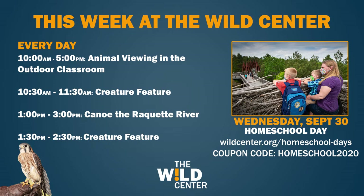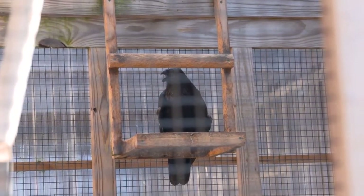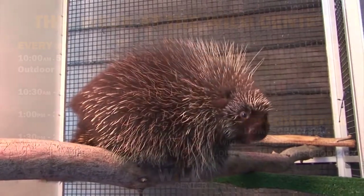Let's head back into the Naturalist Cabinet and take a look at what's happening at the Wild Center this week. Every day, guests of the Wild Center can see live animals in our outdoor viewing area from 10 a.m. to 5 p.m. — see everything from Cora the Common Raven to Stickley, our North American Porcupine.